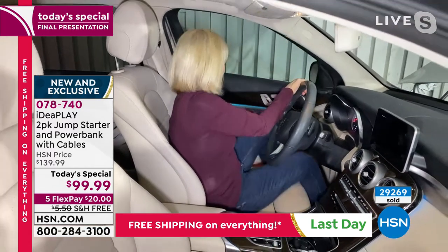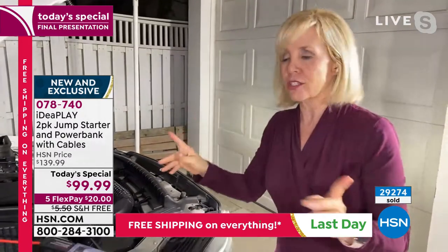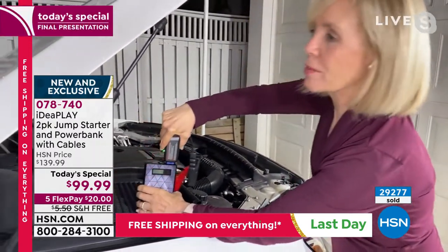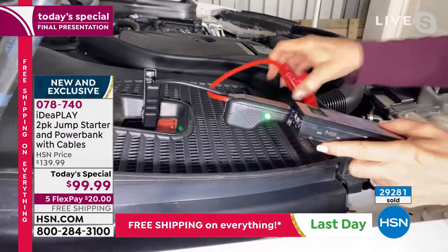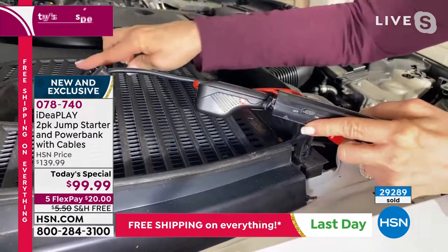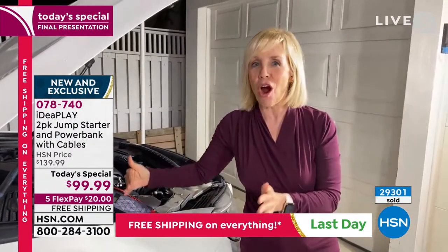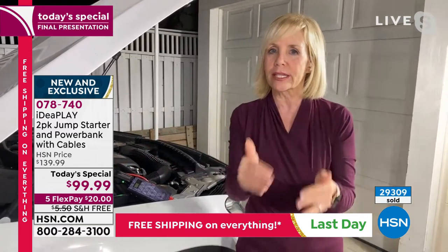Now I'm going to demonstrate what happens when you do it wrong — everybody's biggest fear with old jumper cables is that you can ruin your engine or cause sparks. I'm going to put these on backwards, something you'd never do with regular cables. Watch that blinker — do you hear the audible beep? There's the red light, telling you it's wrong. All you have to do is put it on the right way. No sparks, you won't ruin your engine, you don't have to ask a stranger. I have two teenage drivers — my daughter in college knows how to jump start her car. It empowers you to do it on your own.